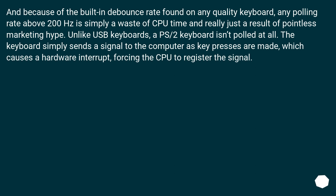The higher the polling rate, the more CPU time is used to perform the polling. And because of the built-in debounce rate found on any quality keyboard, any polling rate above 200Hz is simply a waste of CPU time and really just a result of pointless marketing hype. Unlike USB keyboards, a PS/2 keyboard isn't polled at all. The keyboard simply sends a signal to the computer as key presses are made, which causes a hardware interrupt, forcing the CPU to register the signal.